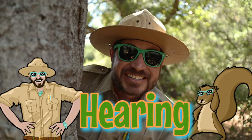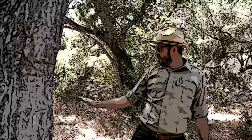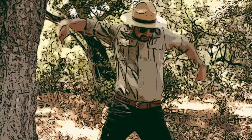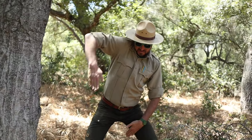You hear that? When we use our deer ears, it's called using our sense of hearing. Sound is created by vibrations in the air called sound waves. When our deer ears collect the sound waves, it sends a signal to our brain to tell us what we're hearing. And there's plenty to listen to when you're out on a nature hike — like leaves crunching, birds chirping, water flowing, or Ranger Zach singing.